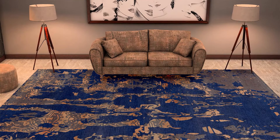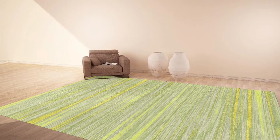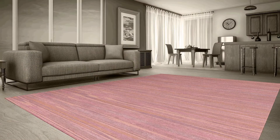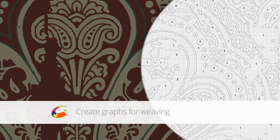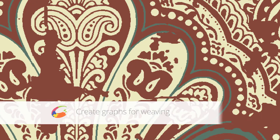Show your designs in various constructions and room settings, including your clients' rooms. Create accurate graphs instantly so that your designs can be woven without any mistakes.